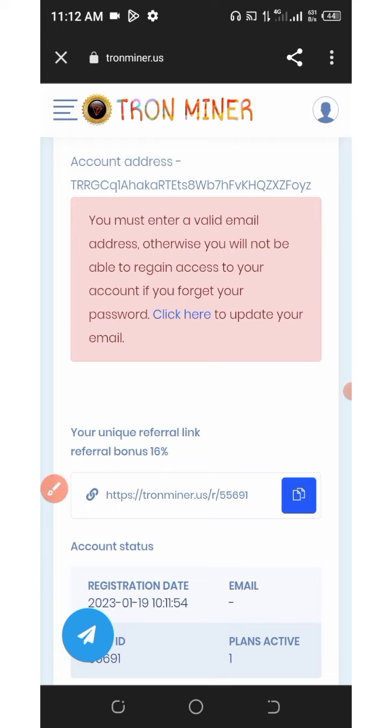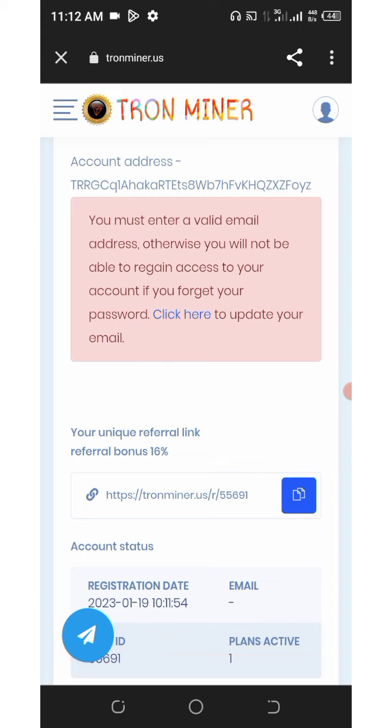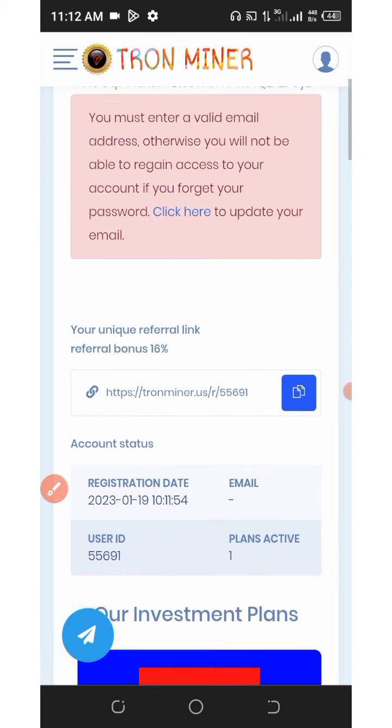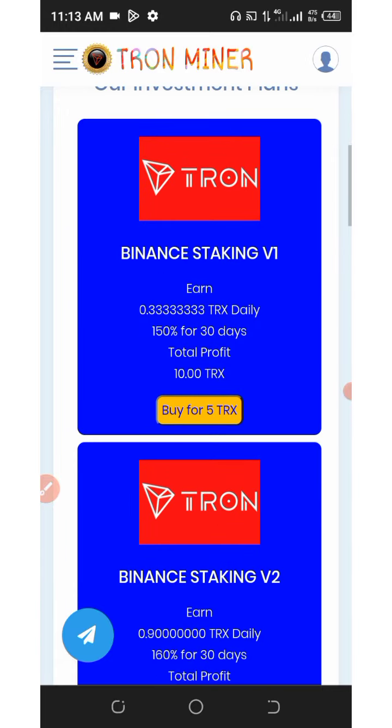They also have a referral earning system which will earn you up to 16 percent bonus on whatever your referrals purchase on this platform. All you need to do is copy your referral link and share it with friends on social media like Facebook, Instagram, WhatsApp, TikTok, and so on, and you're going to earn commissions from their investments.